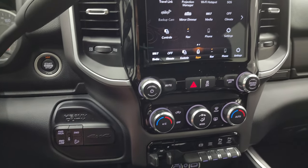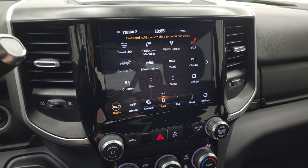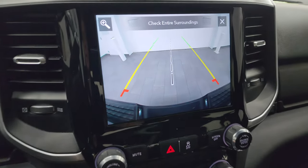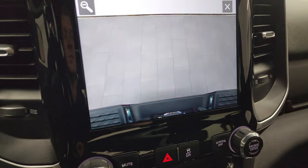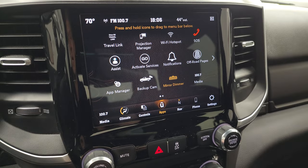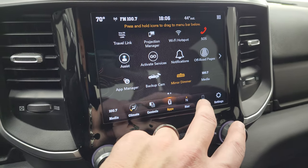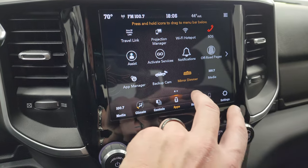Push button start, push button four-wheel drive. It comes with the Uconnect 4C radio — AM, FM, and SiriusXM radio capabilities. You also have all your different controls on here including your backup camera, which is HD and crystal clear on these newer trucks — you can zoom in on that receiver hitch to get hooked up to your boat, camper, or trailer the first time, every time. You also have all your different apps including Projection Manager, where you can project your cell phone to screen via Android Auto or Apple CarPlay. There's also a demo on Android Auto if you want to check that out, and the factory navigation system is working very nicely.